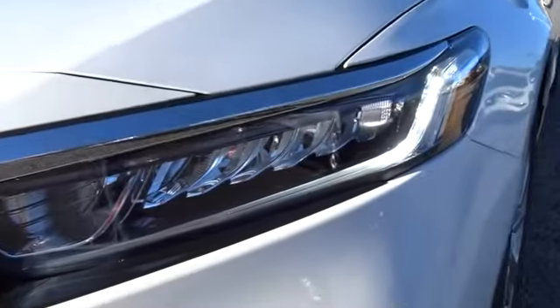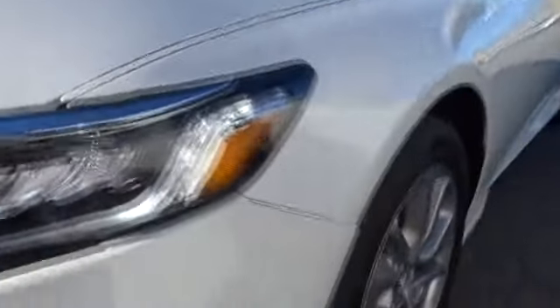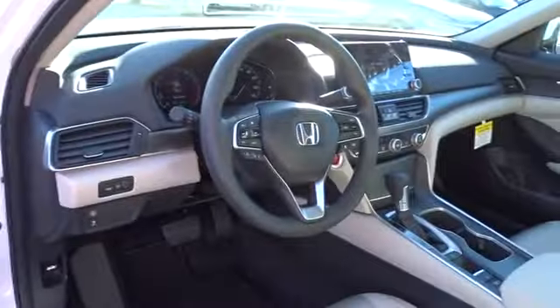Front floor mats, AM-FM stereo radio, auto-off headlights, front-wheel drive, rear defrost, electronic stability control, power windows, bucket seats, child safety locks.